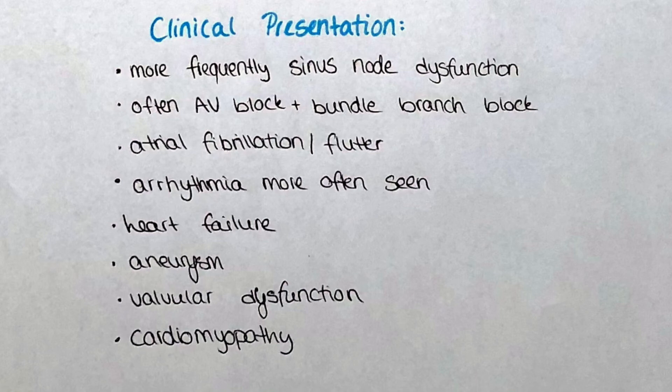Other diseases provoked by these physiological-pathological changes are heart failure, aneurysms, valvular dysfunction, and cardiomyopathies. The videos for those pathologies are included in the banner above, so if you're interested just check out our pathology playlist and don't forget to subscribe so you do not miss any of our future uploads.